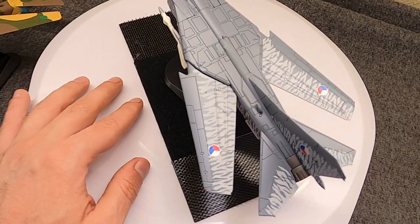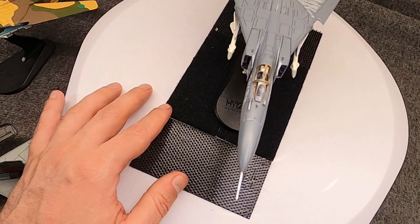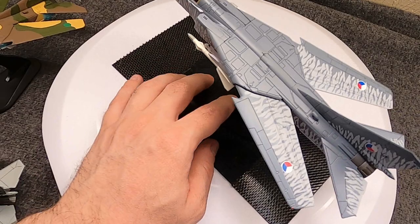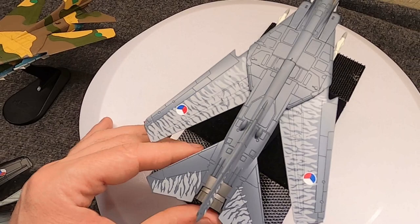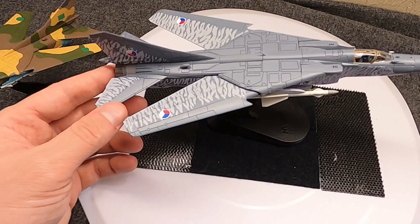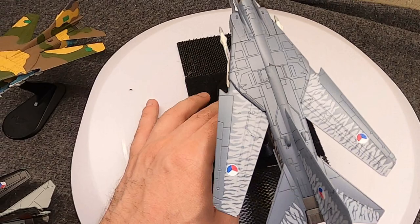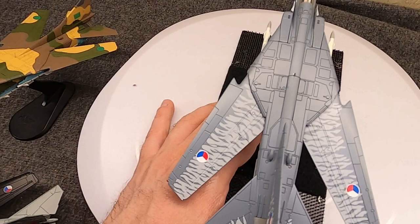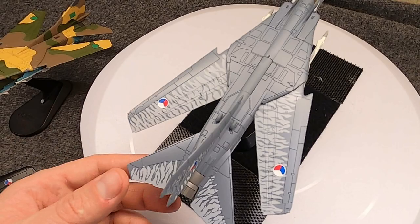VVS pilots felt that the MiG-23ML was superior to the West's F-4 Phantom, feeling like it was equal to the F-16 — at least the original F-16As and Bs. These went into production in 1978 and that would continue for several years. There would also be a derivative for the PVO known as the 23P, which had an improved and more customized air defense radar and ground link control interfaces. They would get about 560 between the late 70s and early 80s.